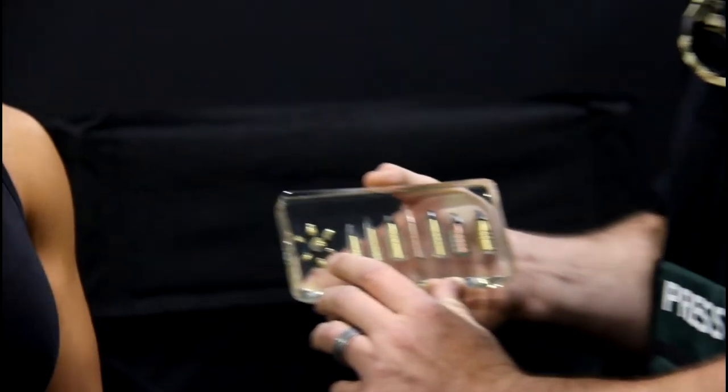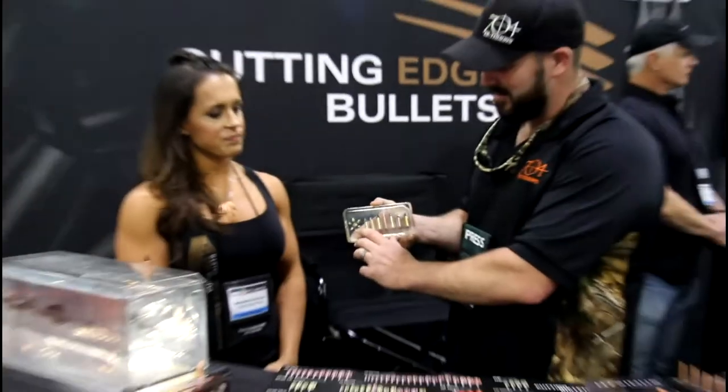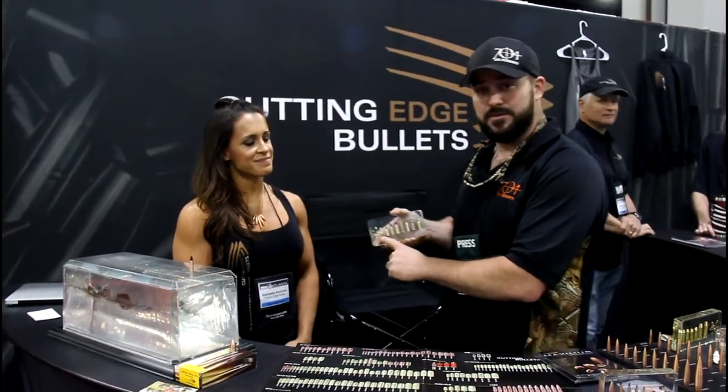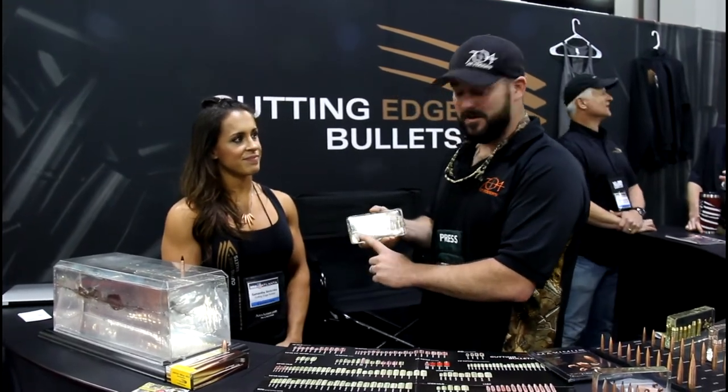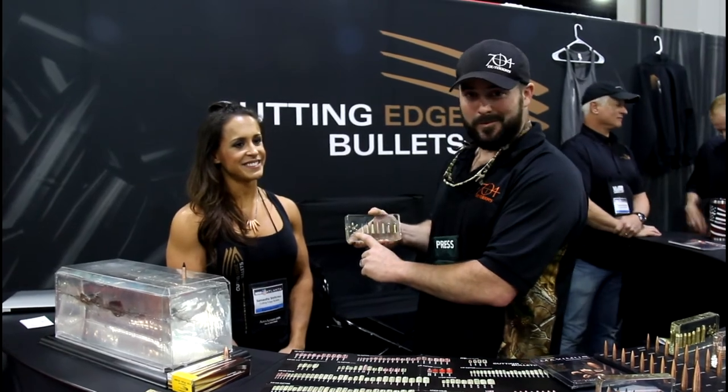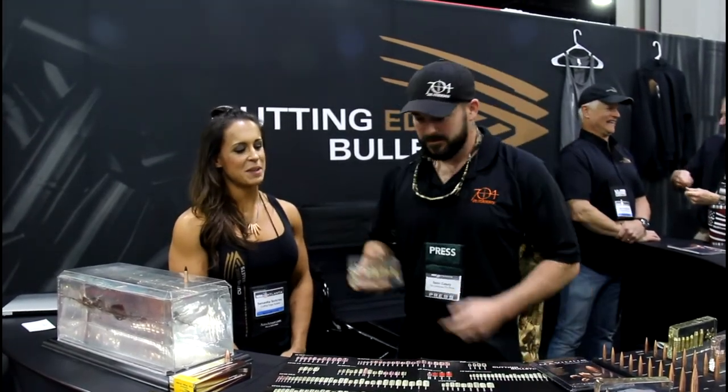So when they say the petals are breaking off, this is what to expect out of the core of the projectile. In a self-defense or hunting situation, that would definitely put a hurting on the internals of the animal or the person you're dealing with.